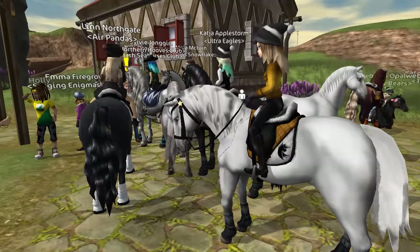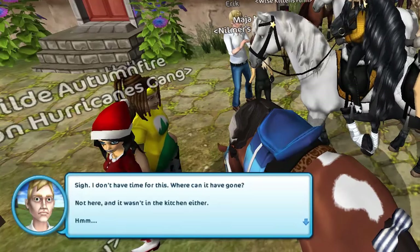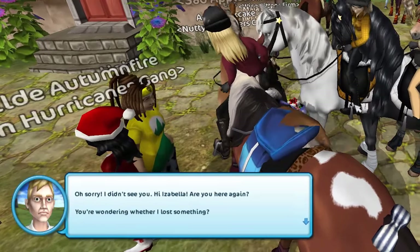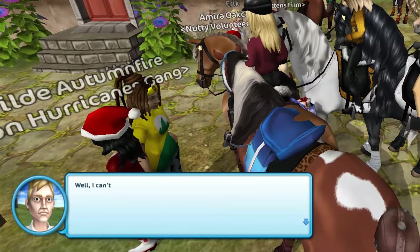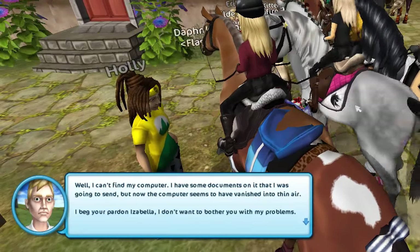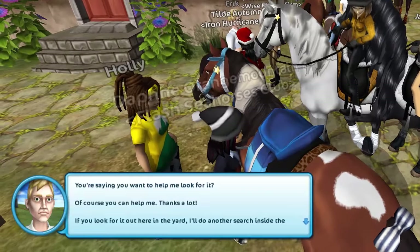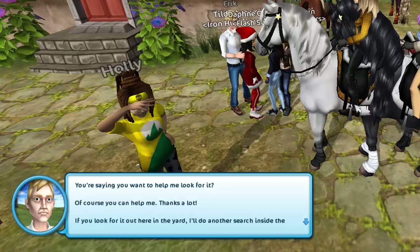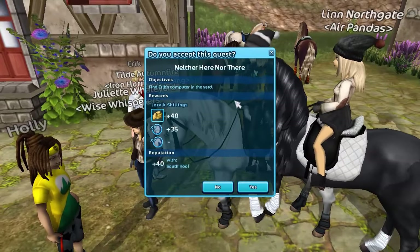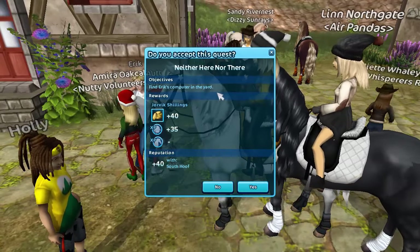We're at South now, and we're going to see what Eric has to say. He can't find his computer — he has some documents on it he was going to send, but it's vanished into thin air. He asks Isabella — that's us — to help look for it in the yard while he searches inside the house. So we need to find Eric's computer in the yard.